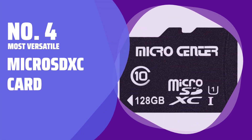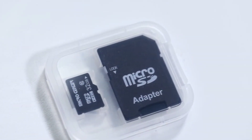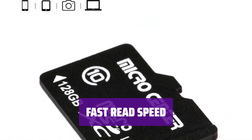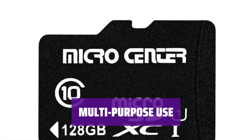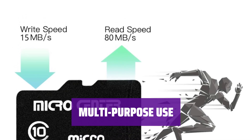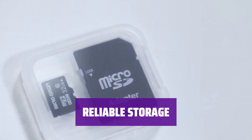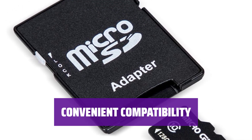Number 4: Most Versatile — Micro SDXC Card. Looking for a memory card that can seamlessly transition between devices? This Micro SDXC card with adapter is perfect for smartphones, tablets, and DSLRs. With a quick 90MB/s read speed, transferring content between devices has never been easier. Whether it's HD photos or videos, this memory card can handle it all. Its 10MB/s write speed ensures smooth performance. Keep all your important files safe and secure with up to 128GB of storage capacity. Enjoy the convenience of using one memory card for various devices, thanks to its versatile design.